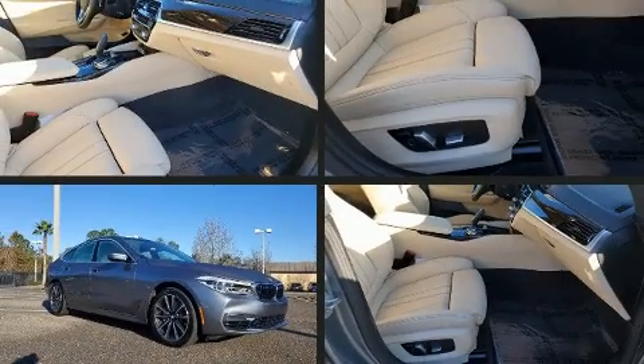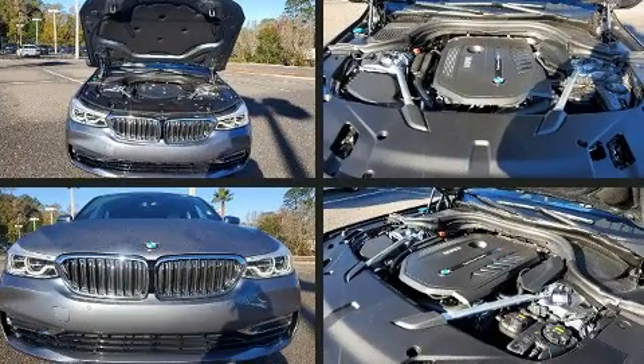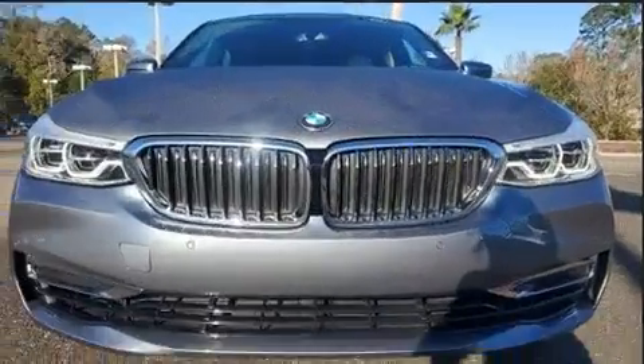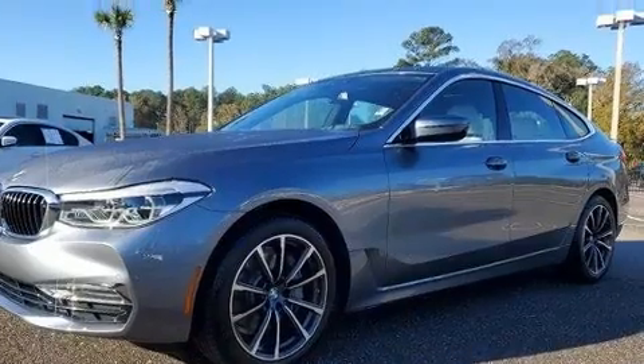Come test drive this 2019 BMW 640i with less than 20,000 miles on the odometer. You'll be sure to appreciate this model's condition and value. Under the hood you'll find a six-cylinder engine with more than 300 horsepower providing a spirited yet composed ride and drive.